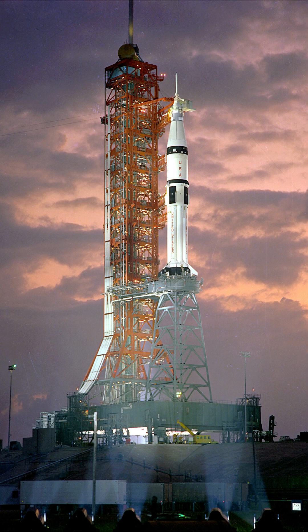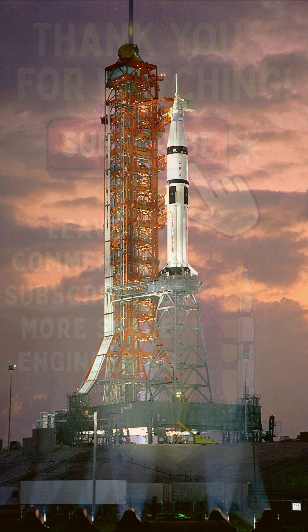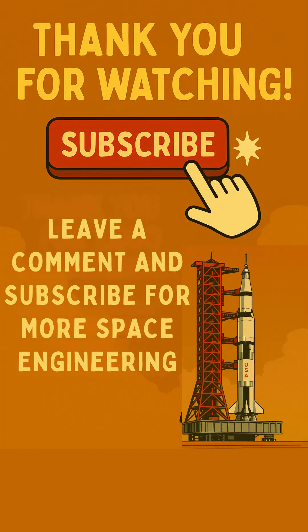Mind blown by this cool detail? Hit that like button, share this with a fellow space fan, and subscribe for more awesome space facts!